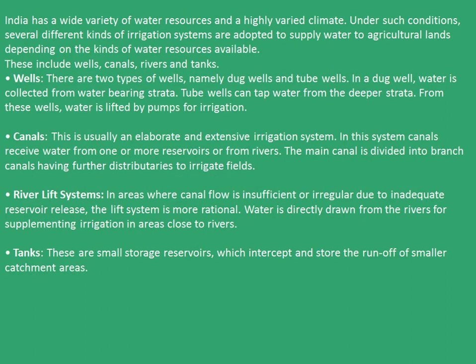India has a wide variety of water resources and a highly varied climate. Under such conditions, several different kinds of irrigation systems are adopted to supply water to agricultural lands depending on the kinds of water resources available. These include wells, canals, rivers and tanks.